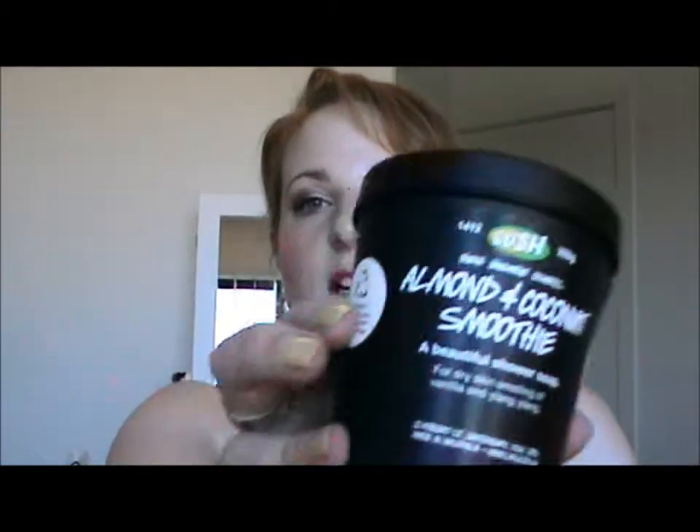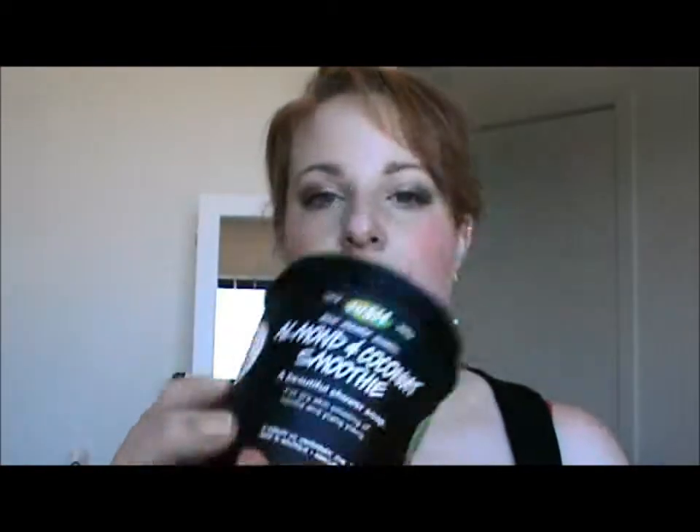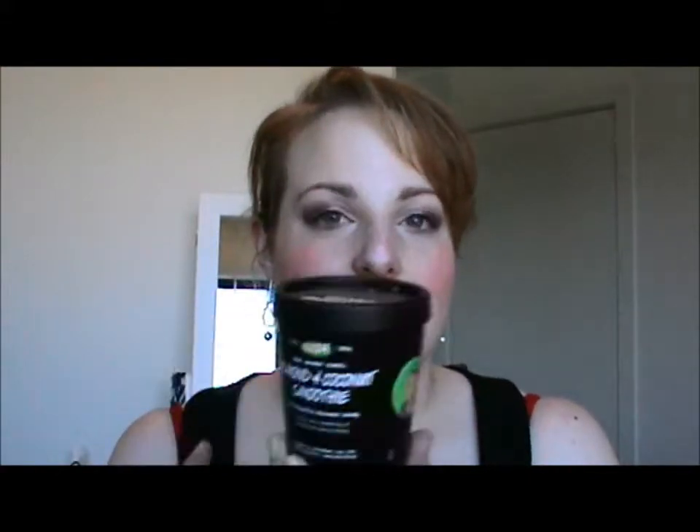Next is the Lush Almond and Coconut Smoothie — that's all empty. I love this. I use this to shave my legs basically. I find it gives a really good, close shave — there's a tip for you. I like it better than shaving cream. I do need to repurchase another one, but they're like $26, so I don't know when I make it to Lush.